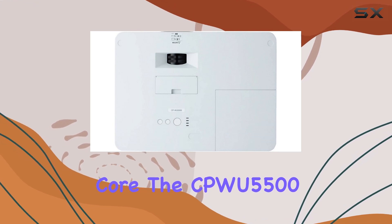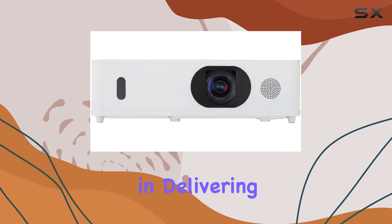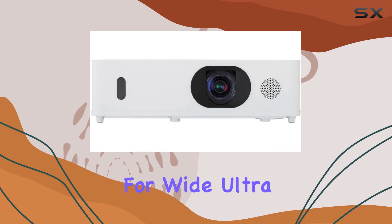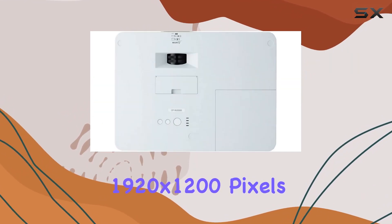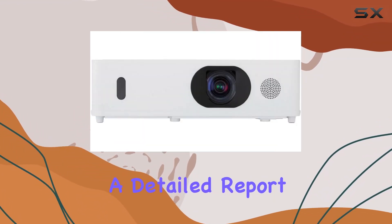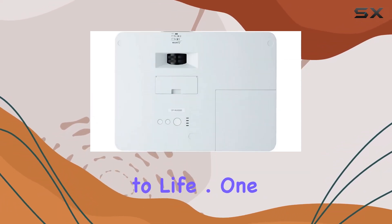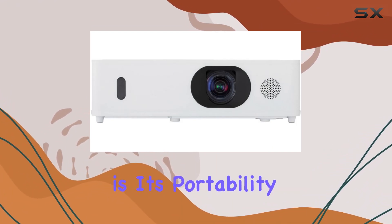At its core, the CPW-5500 boasts 3-LCD display technology, which is instrumental in delivering images of unparalleled clarity and color accuracy. The WUXGA resolution — which stands for Wide Ultra Extended Graphics Array — offers a staggering 1920x1200 pixels. This ensures that whether you're presenting a detailed report in a meeting room or enjoying a cinematic experience at home, the images remain crisp, vivid, and true to life.